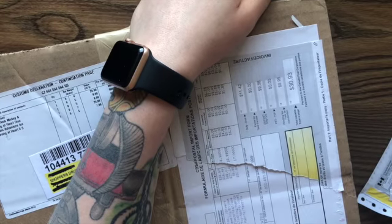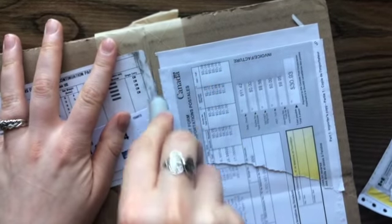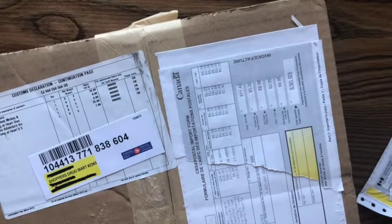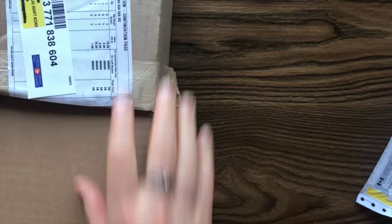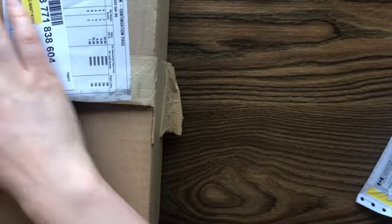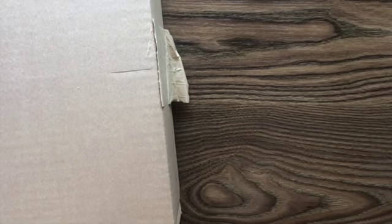Hey everyone, it's Christy from Creatively Christy and I have another unboxing. You could say I have a problem — am I gonna stop? Maybe, maybe not, who knows. Let's get into this right away. It says on here that there's only like five things and I ordered eight, so I'm just gonna pull them over.